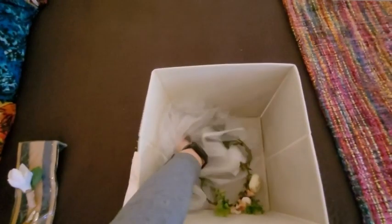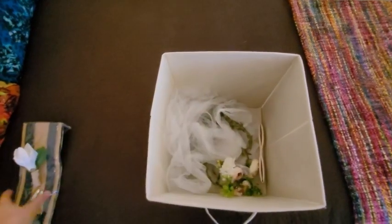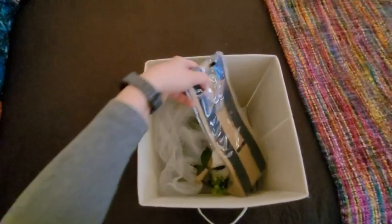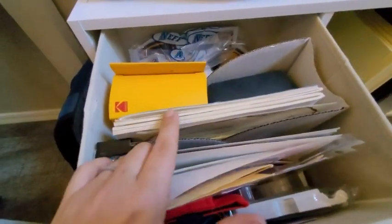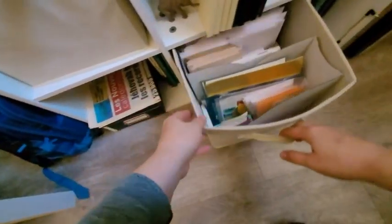I've used these for so many things — they're actually all throughout my closet and bedroom. I use them to store office supplies; I have a bin specifically for my letter writing material, and anything electronic has its own bin.